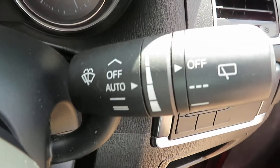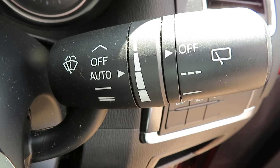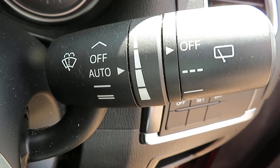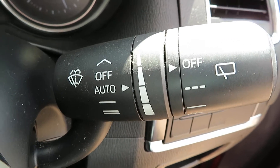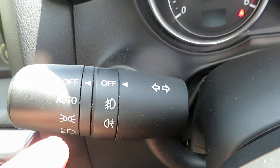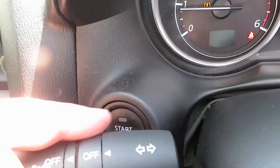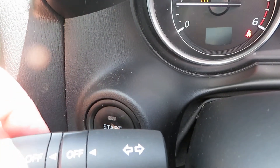Your stalks: your washers are automatic, you've got a speed control for the intermittent, and your rear washers on the end of the stalk. On the opposite side you've got your lights with your fog lights. Obviously your indicators. Behind that is the start-stop button to start the engine.